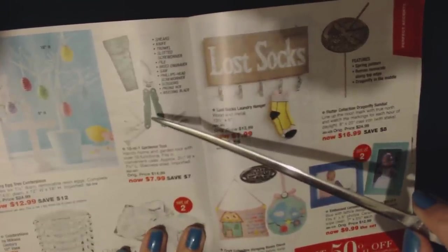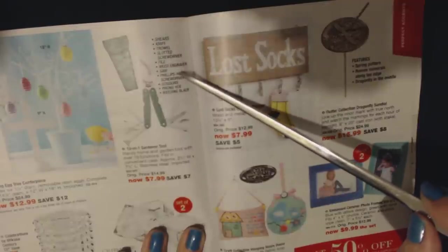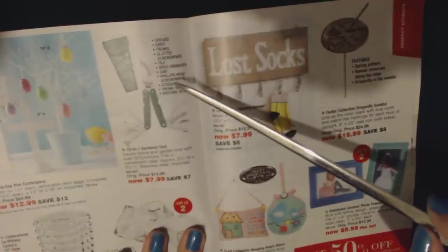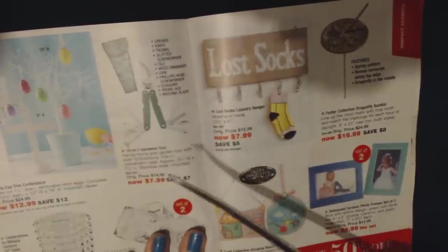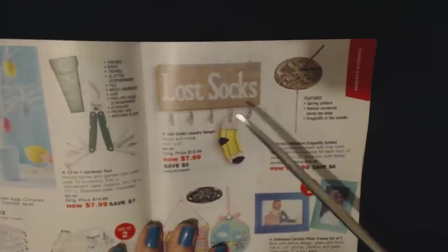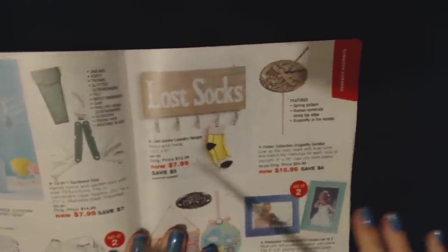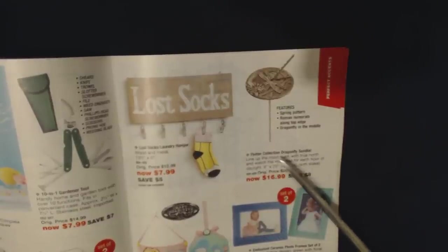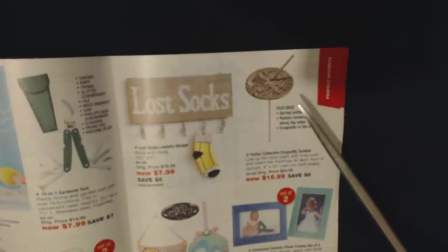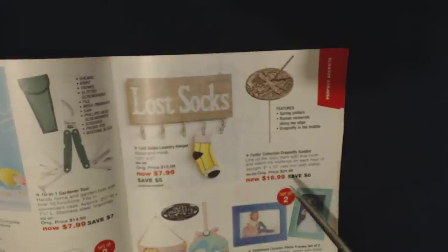Oh, these things are awesome — a 10-in-1 gardener tool with shears, knife, trowel, slotted screwdriver, a file, a weed engraver, saw, Phillips head screwdriver, scissors, prong hoe, and weeding blade in a convenient case for $7.99. And a Lost Socks laundry hanger for $7.99 — I need something like that! And the Flutter Collection Dragonfly Sundial — line up the noon mark with true north and watch the markings for each hour of daylight, 20 inches of cast iron for $16.99.